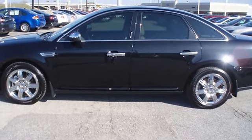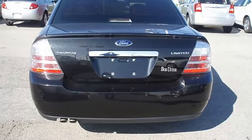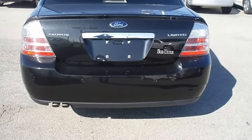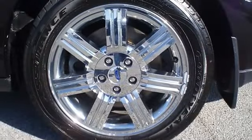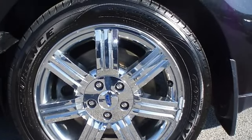SYNC, wood grain dash, great looking wheels, and so much more. Ford certified pre-owned with 100k powertrain warranty, roadside assistance, and low interest rate make this Taurus as good as new.